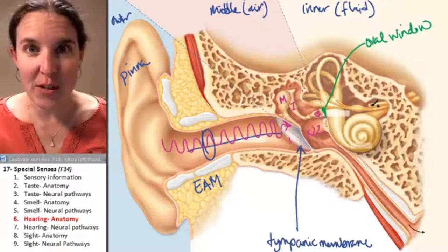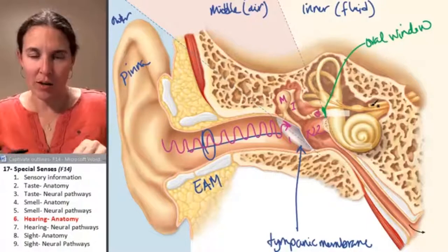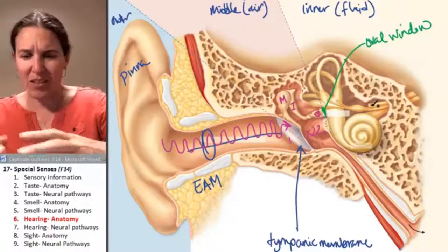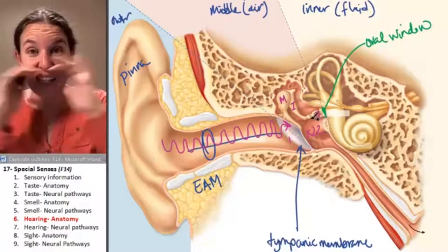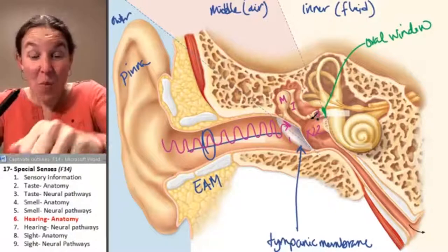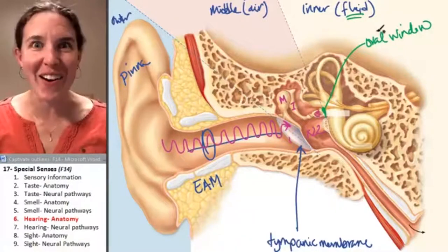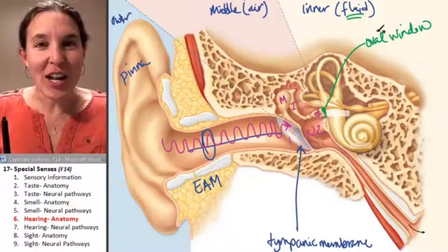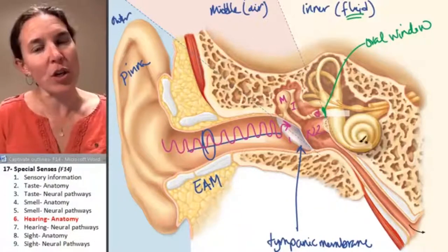Think of it like a water wave maker - you push a block through the water and it makes a great big wave. When the oval window vibrates, the inner ear, which is filled with fluid, works like a wave maker. We've just transferred mechanical sound waves into water waves inside your inner ear structures, which include your cochlea and the semicircular canals.